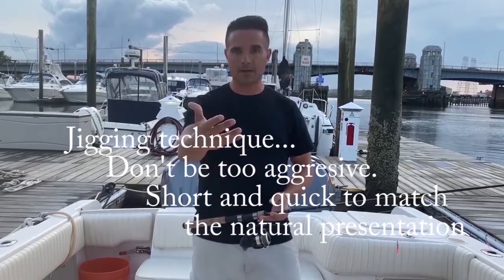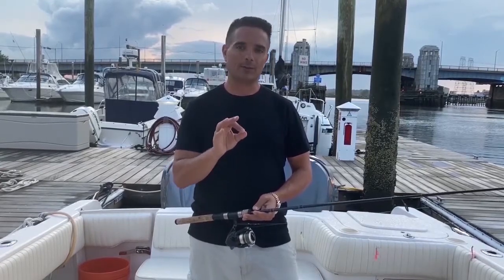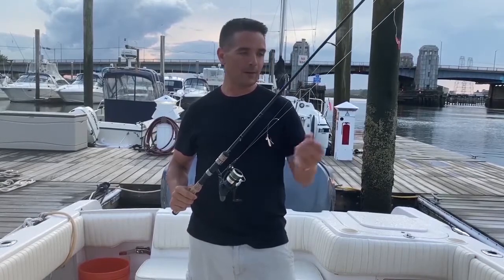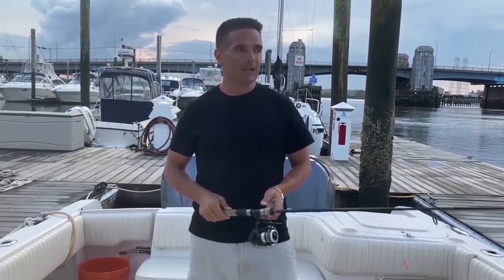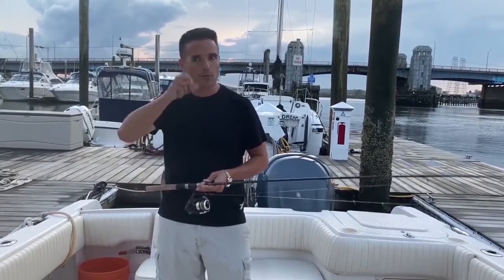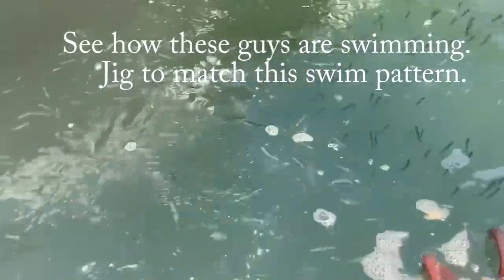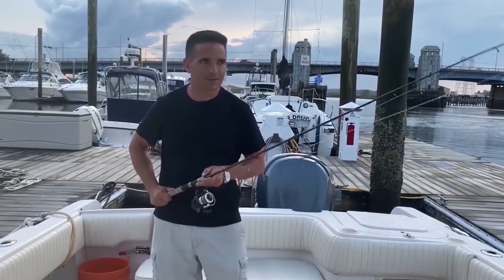When jigging for mackerel, a mistake I see a lot of people make is really aggressive, big jig movements. A lot of times mackerel are feeding on organic matter growing on anchor chains for navigational buoys, or on juvenile minnows, shad, sand eels, or similar small baitfish. You want to mimic the presentation of what they're feeding on. Sand eels aren't going to make giant streaks through the water — they make smaller, calculated up-and-down movements like this. Don't jig super aggressively; small movements will get you a lot more mackerel.